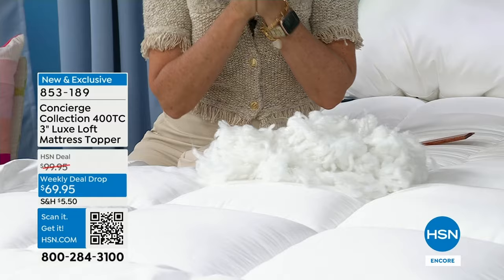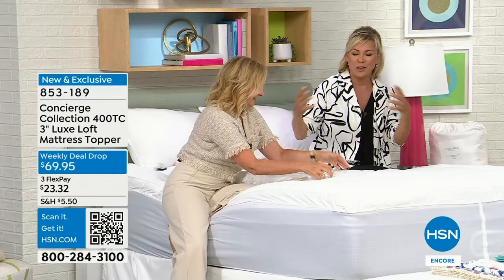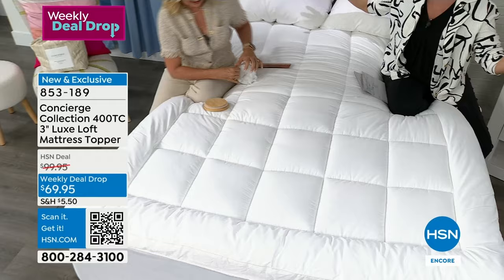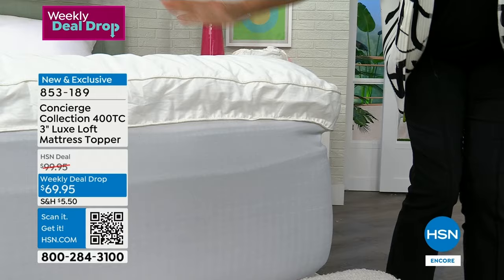I always say if your mattress is old, before you go spend all that money replacing it, try something like this first — it can buy you an extra six months or a year or more. This can make such a huge difference. It can get you new life out of an old mattress. Sometimes you and your partner don't both agree on the type of mattress — this can even out the playing field. I love that it makes the bed look more official, more grand and professional, picture worthy because of that border.